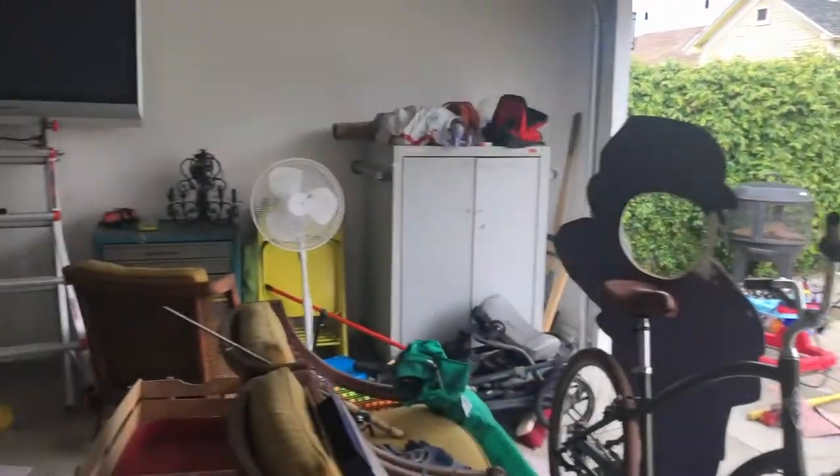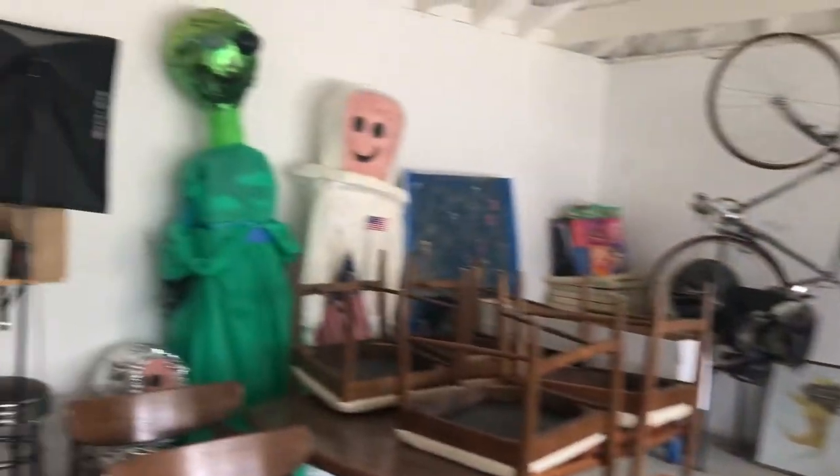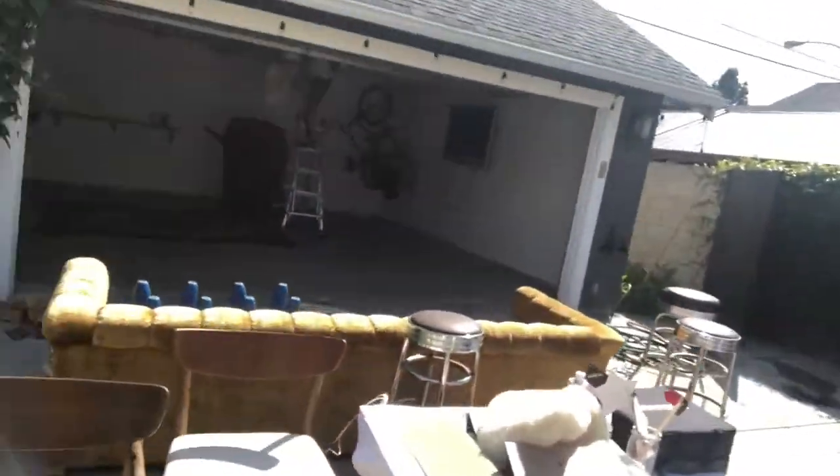We have a complete disaster in our garage and so I'm going to make a child playroom. Back at it and everything outside of Easter time!